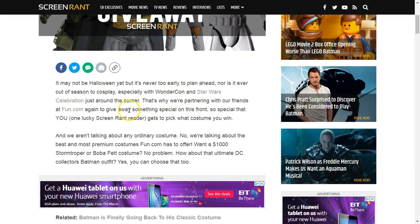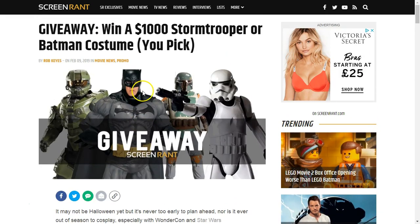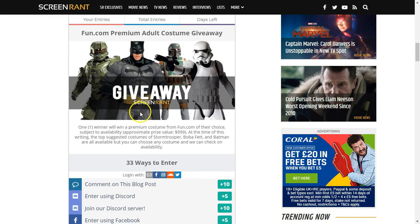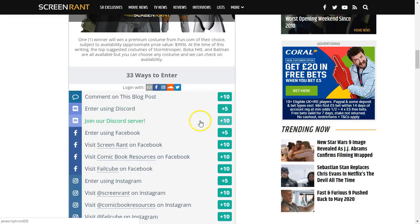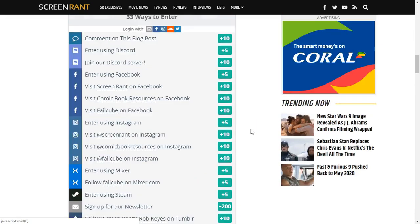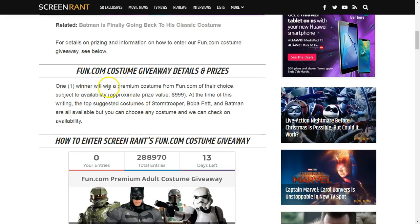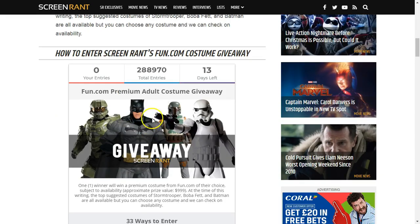I'll leave a link in the description below. It's a costume, but not an ordinary costume — it's a really valuable $1,000 item. And if you're going to enter, good luck. You do get a choice, so make sure you look out for a notification if you do win and make sure you choose the one that best suits what you're really interested in. Good luck and get entering.